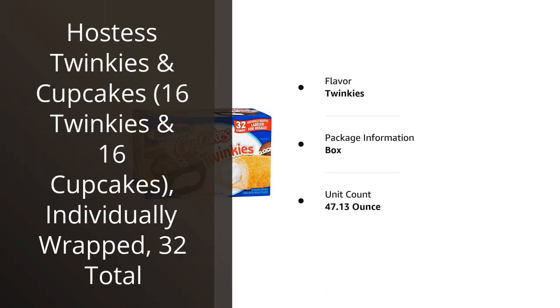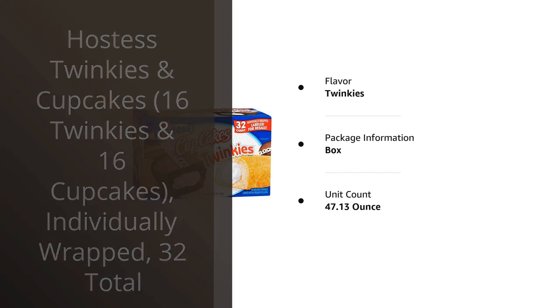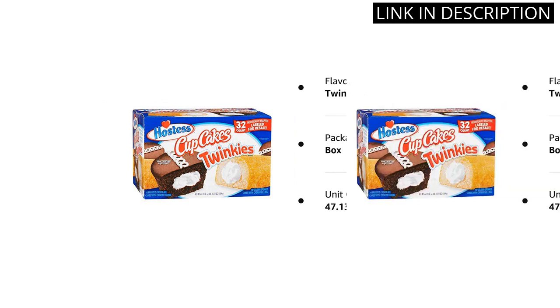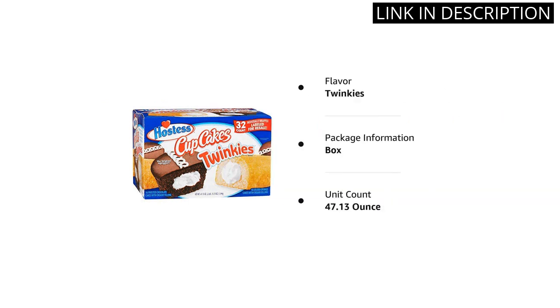I recently tried the Hostess Twinkies and Cupcakes, and I have to say, I was pleasantly surprised. The individually wrapped packages made it convenient to pack for on-the-go snacking. The Twinkies were soft and sweet, while the cupcakes had a moist chocolatey flavor. Both were a perfect balance of cake and cream filling. This pack of 32 total snacks is perfect for satisfying my sweet tooth cravings.